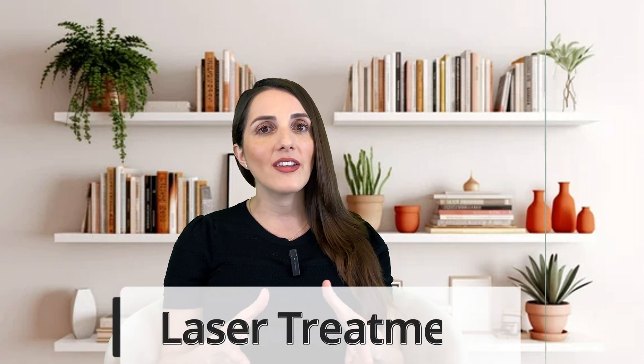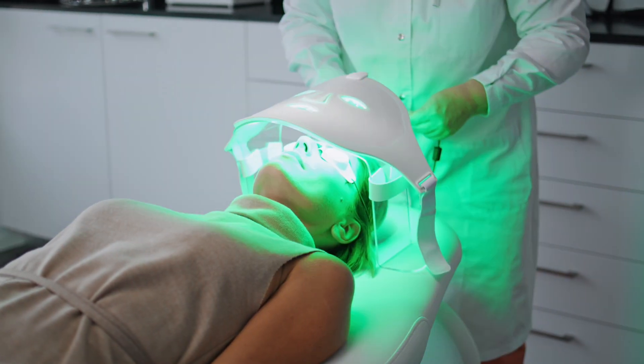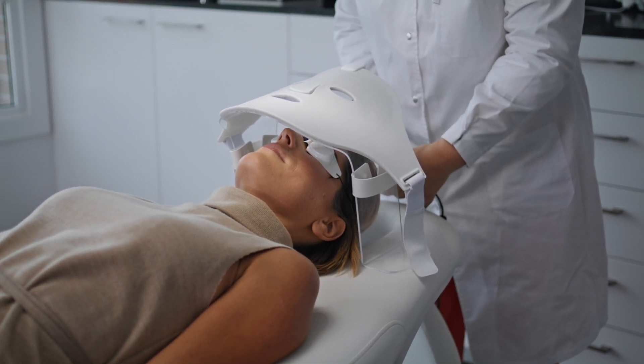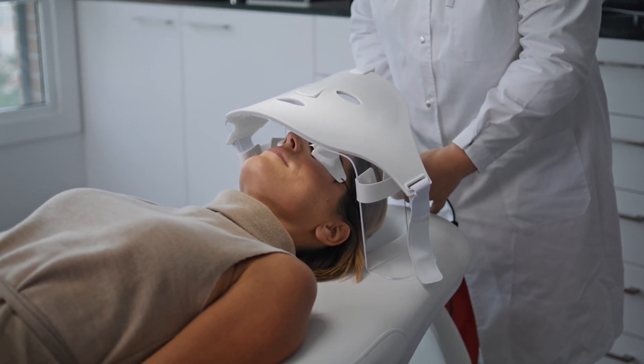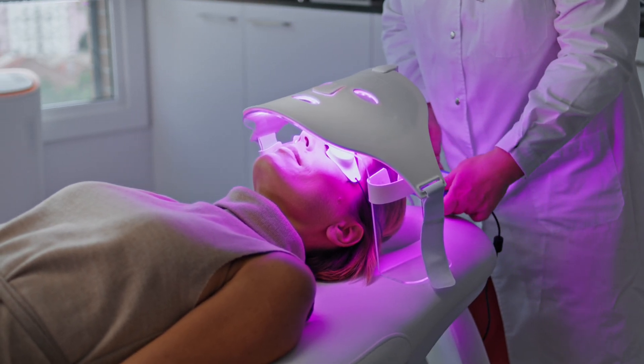Other times we can do oral retinoids. This is more in severe cases — a dermatologist will actually prescribe an oral retinoid to help improve the severity of the acanthosis nigricans. Another option is laser treatment. These include laser therapy or intense pulsed light, which can help reduce the thickness and pigmentation of the affected areas. These treatments work by targeting and breaking down excess melanin in the skin.